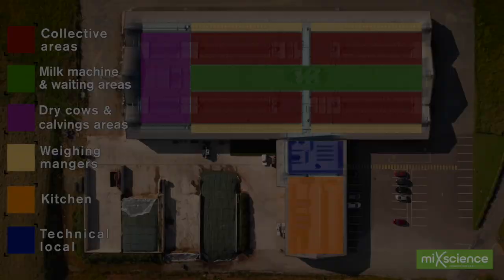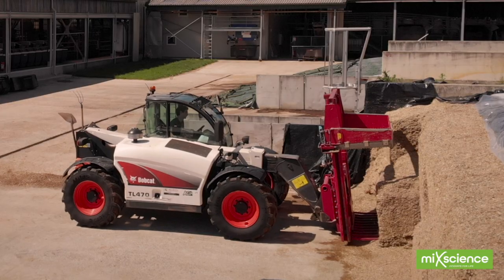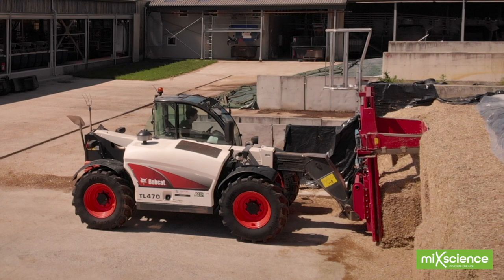The 80 weighing mangers are the spearhead driving our experiments forward. They enable us to measure the individual daily consumption of mixed ration for each cow.